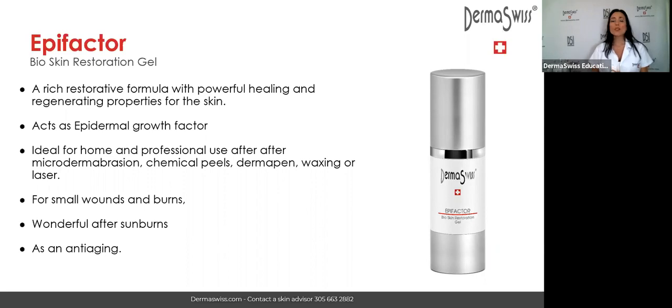It's ideal to use in your back bar in professional treatments after aggressive treatments. After chemical peels, you are going to apply EpiFactor. After strong microdermabrasion, after fibroblast, and after microneedling, you are going to apply EpiFactor. When there is tissue damage and the skin is red due to tissue aggression, use EpiFactor — and from one night to the next day you are going to see a huge difference.